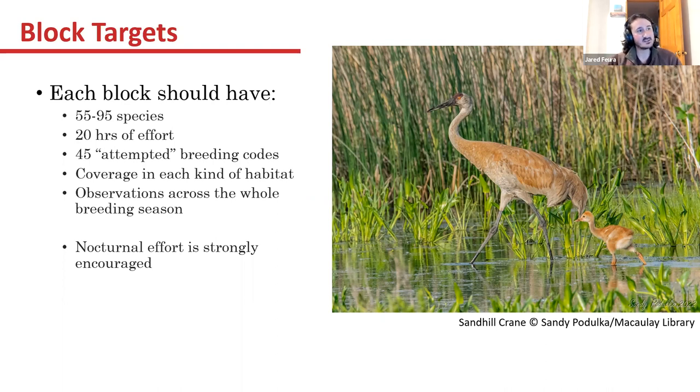We want to make sure we get coverage in each kind of habitat. I know a lot of people don't want to slog around in marshes — coming from secretive marsh bird work, I'm used to it — but at least being on the edge of habitats like marshes, covering your grasslands and places like that. We also want observations across the whole breeding season: early, middle, peak, and late breeding season, because all of our species don't nest at the same time. We've probably already had great horned owls on nests with eggs as we speak.